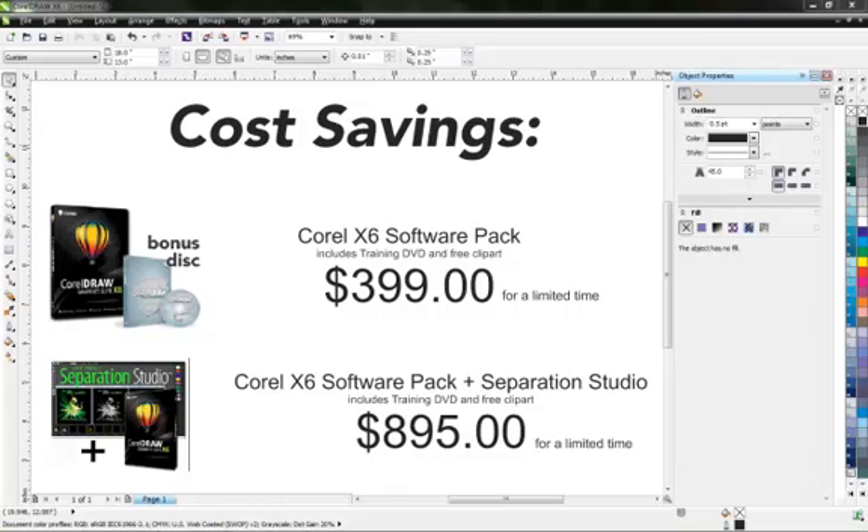These reasons alone — easy to use, widely used, and cost savings — make Corel the best bet for what you're trying to do. I'll see you next time.